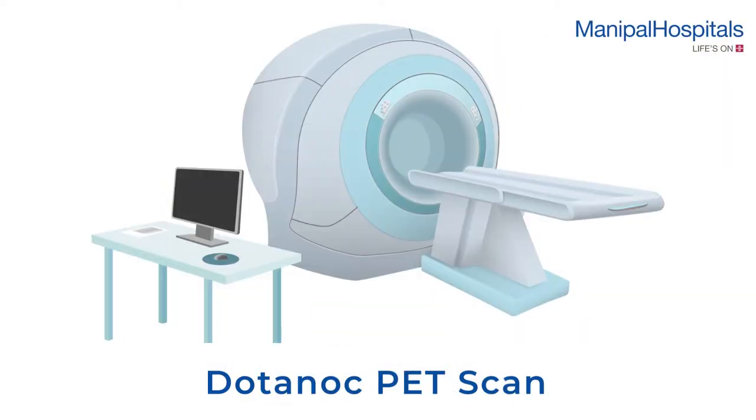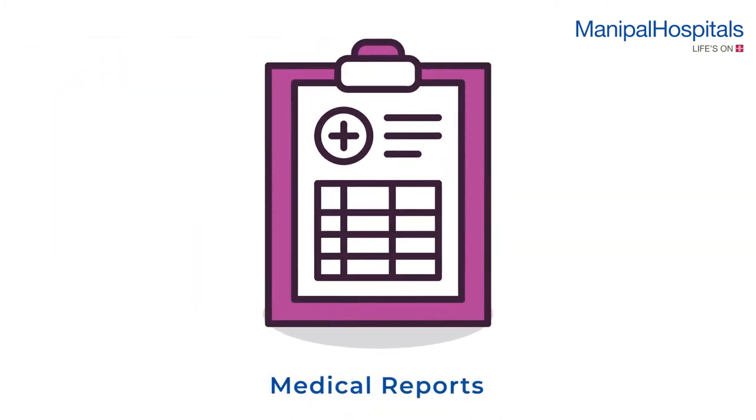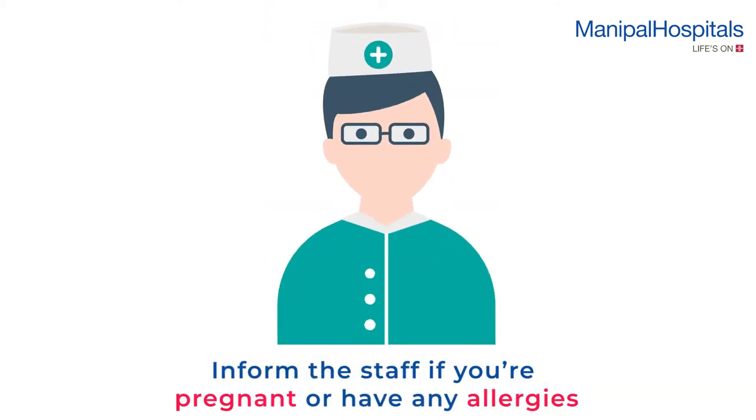A DOTATOC PET scan is used to diagnose neuroendocrine tumors. A two-hour fast is recommended before the scan. On the day of the procedure, please carry all your medical reports and inform the attending staff if you are pregnant.